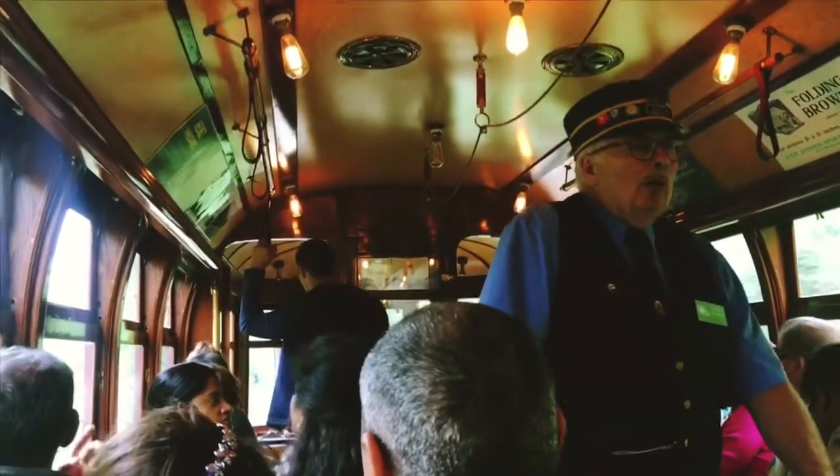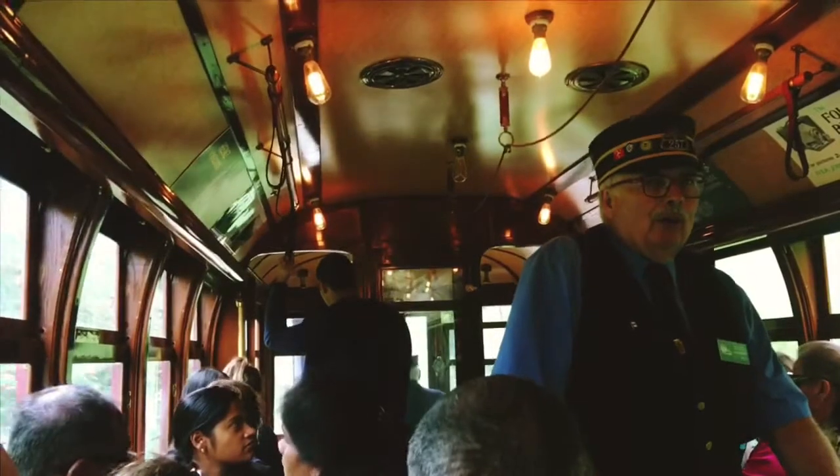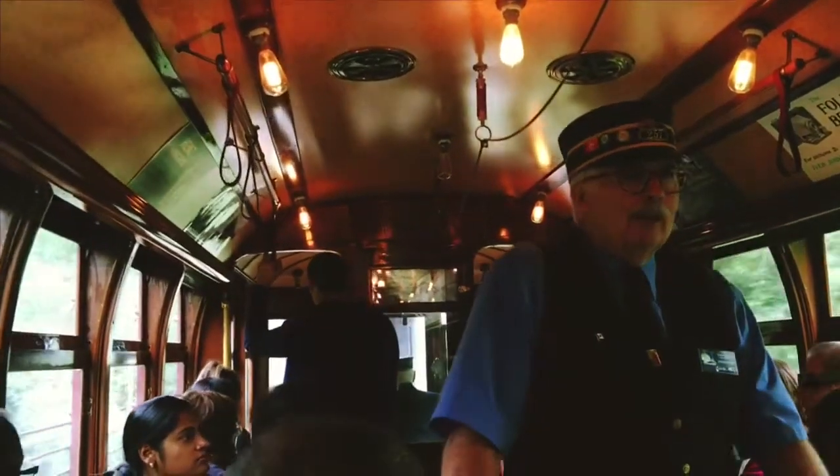As we enter the tunnel, we like to call it Edna's Alternative Art Gallery — we feature local and contemporary artists.